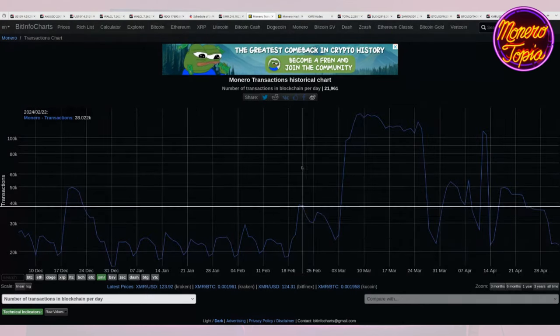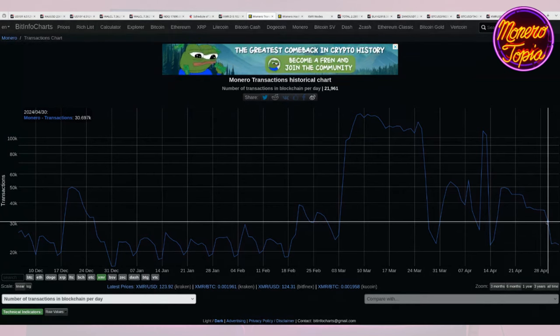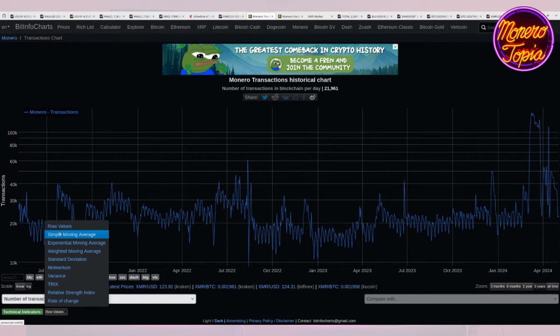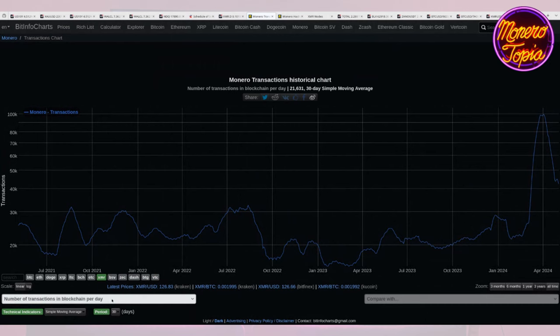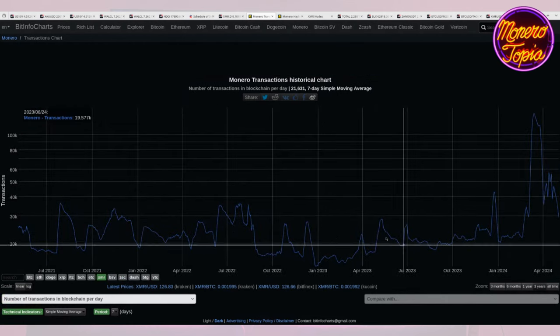Let's take a look at the transaction counts. Here was where the attack happened and we're basically back down to baseline, which is about 25,000 transactions. I was kind of hoping that our baseline would resolve closer to 30,000 — because with Binance delisting, people are using different platforms and doing more on-chain transactions. Let's take a look at the simple moving average — the 30-day moving average.